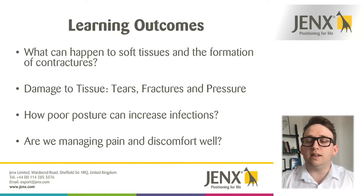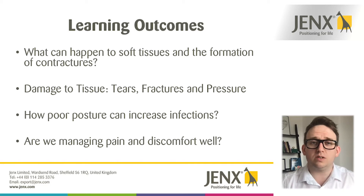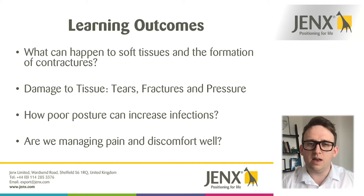Some of the key learning I hope you get out of today: we're going to take a look at soft tissues — our muscles, our ligaments, our tendons — and how they can adapt over time if we are immobile. We're also going to take a look at the formation of contractures and the differences between tissue adaptation versus a contracture, and what that means in postural management. We'll take a look at any damage that can occur to tissue — tears, fractures — and the relationship our body has with pressure.